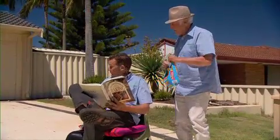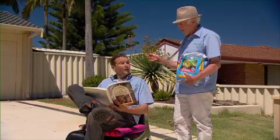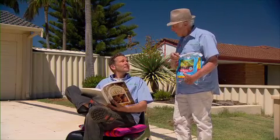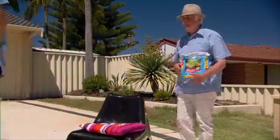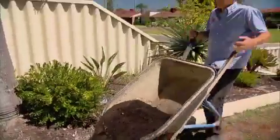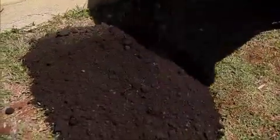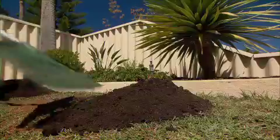All done, Darren. Looks great, mate. Just one more thing. I saw some compost in your trailer — can we use some of that? A light top dress with a rich compost will introduce crucial organic matter to the lawn, feeding the soil microbes and aiding with moisture retention.